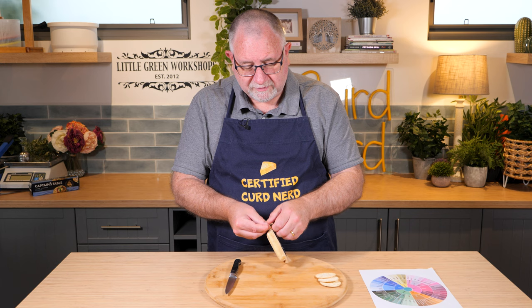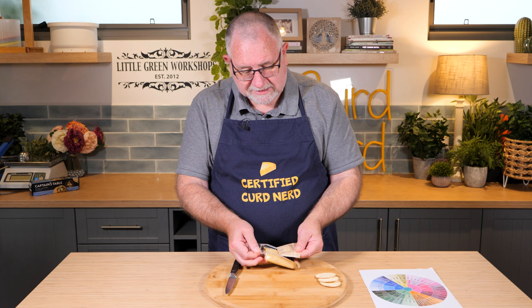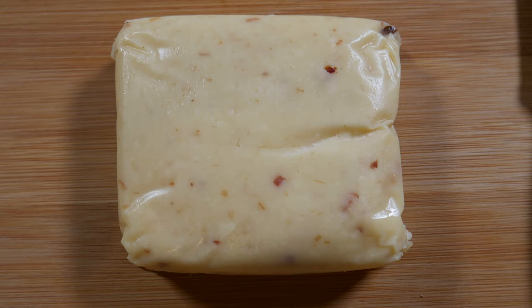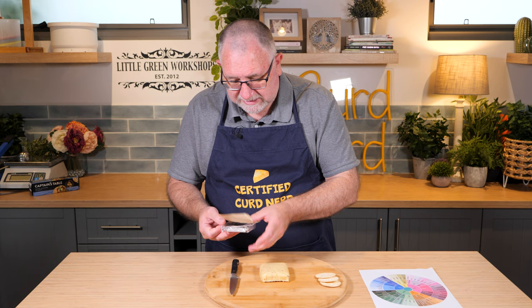Anyway, easy to open packet — some of it's actually stuck to the cover. Yeah, it looks like it's been processed, looks like it's been poured into the plastic. It's kind of molded to the plastic, but that's okay. A little bit greasy on the outside, oily.